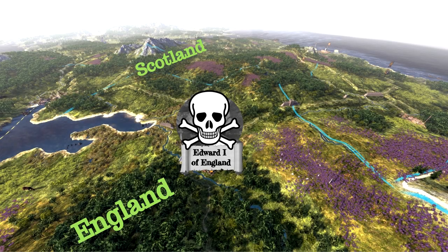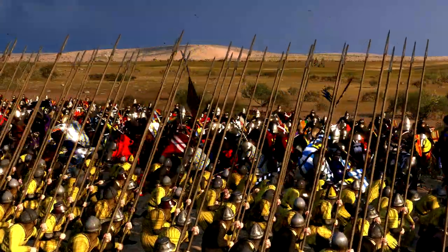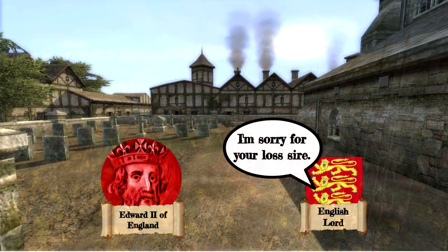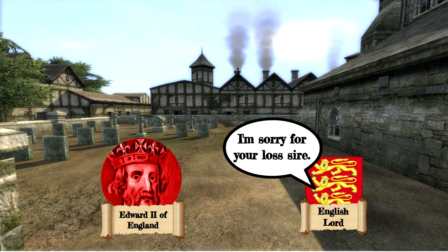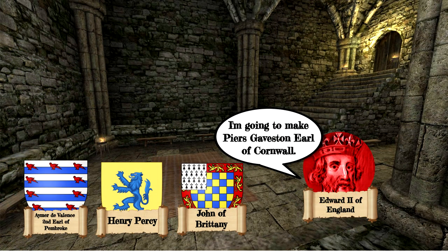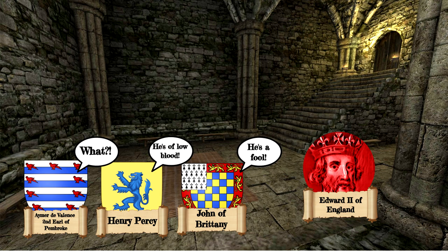The death of King Edward I of England was a significant point in the Scottish War of Independence. As his successor, the now King Edward II was not as administrative or as military-minded as his late father. The lack of these traits would cause Edward II many issues during his reign.